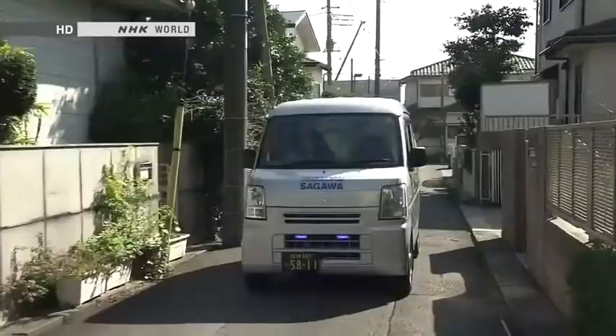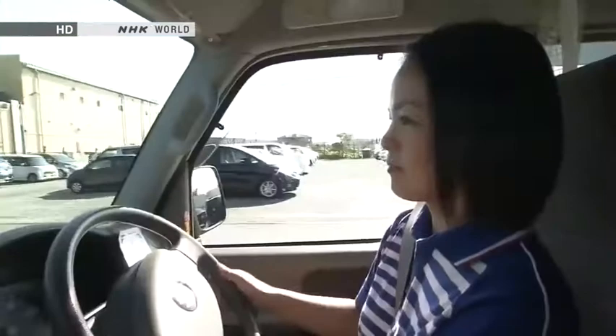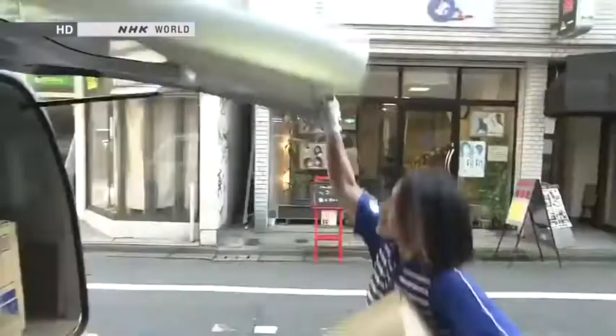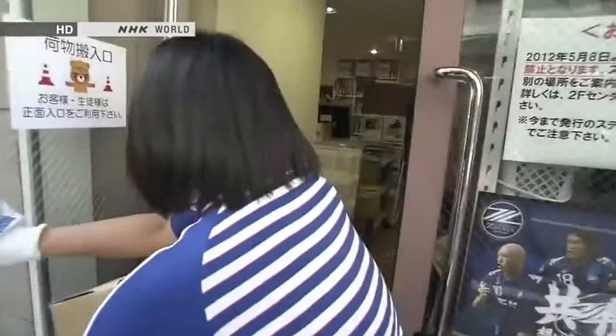K-cars have also helped widen employment opportunities. Recipients of parcels include plenty of women who live alone, and some of them prefer to have home deliveries made by another woman — so demand for female delivery drivers is increasing. It's thanks to K-cars that women start working as delivery drivers. The image of parcel delivery — lifting bulky heavy things and driving trucks — seemed very much like a man's job, but if it's a K-car, I thought I could do it too.